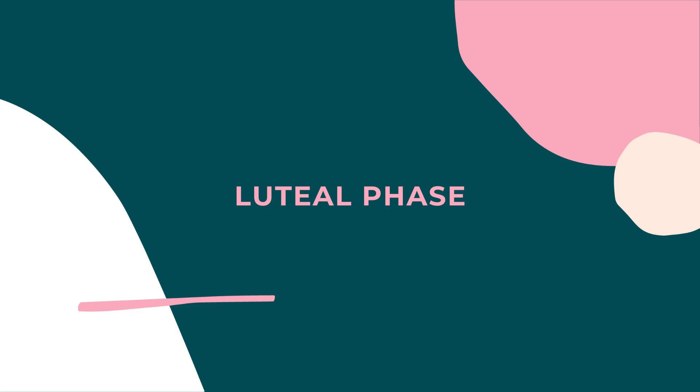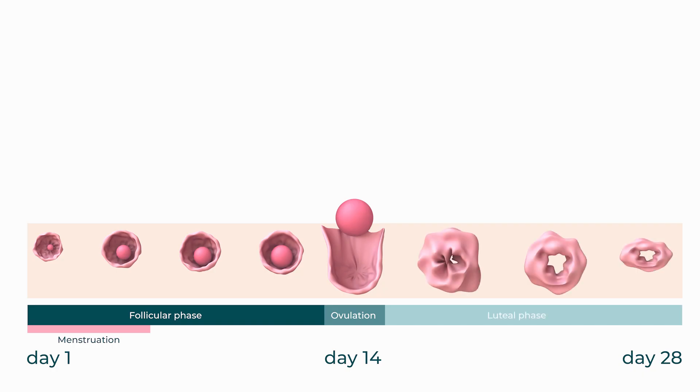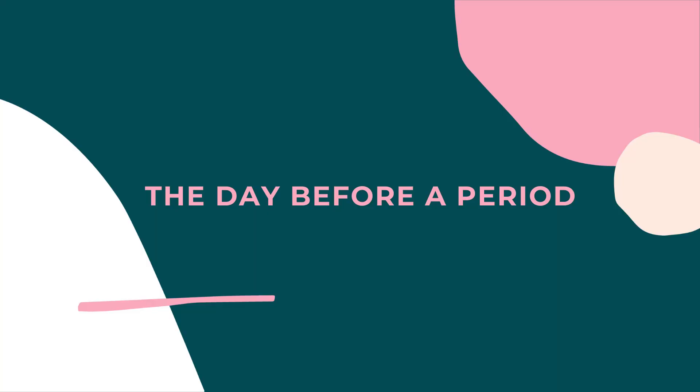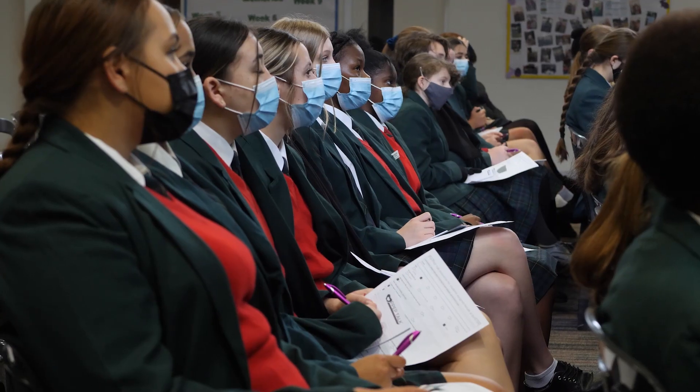Once we pass the estrogen peak, we come to the luteal phase. This is the time after ovulation which leads up to menstruation, usually lasting around 12 to 16 days. This is when the hormone progesterone begins to increase, and people tend to feel more relaxed, stable, and slower. After ovulation, the amount of vaginal discharge decreases quickly and tends to be sticky, tacky, or just dry and absent. The day before a period is a time when hormone levels drop quite rapidly — it can be easy to get grumpy with those around you and sometimes say unkind things you might not mean or regret later. This leads us back to menstruation, and the cycle begins again.